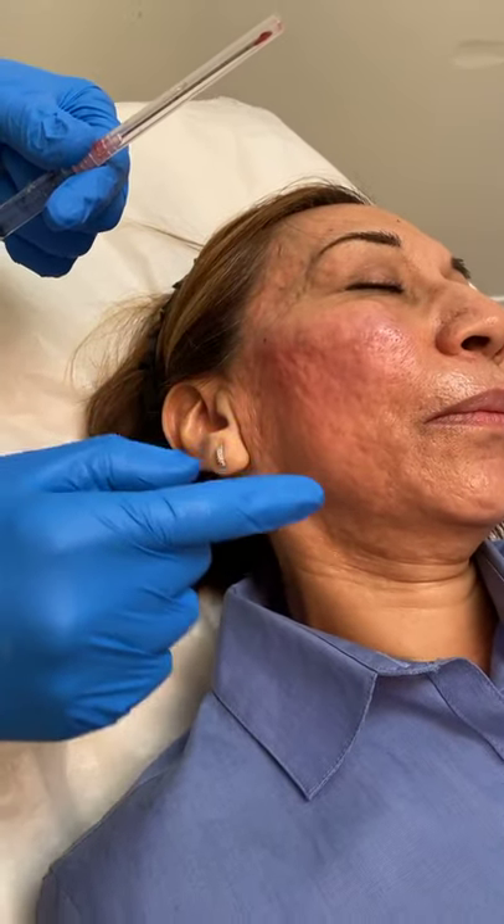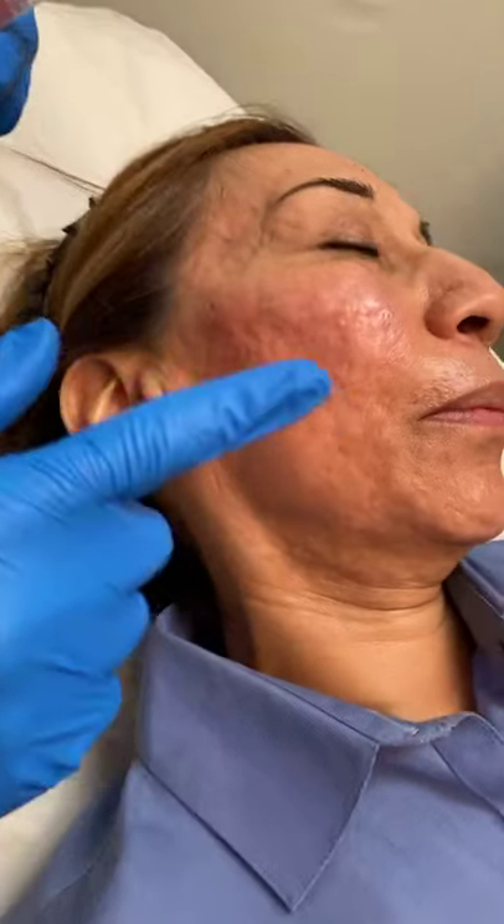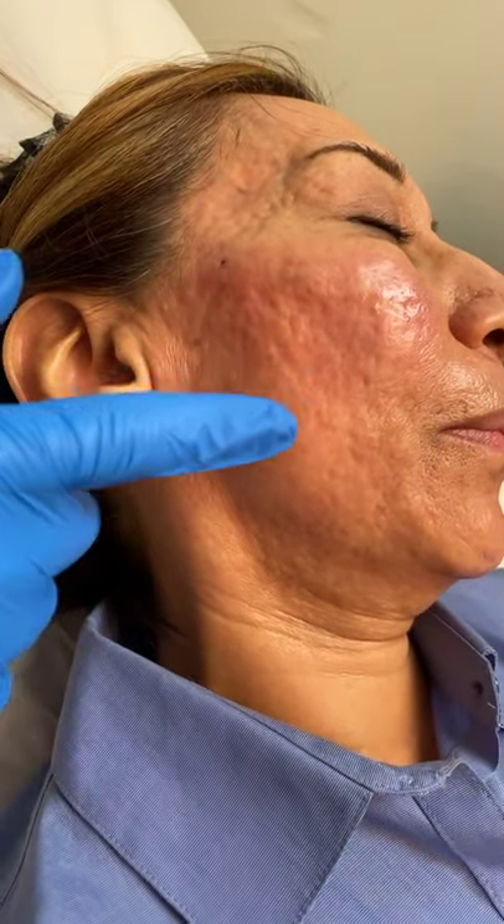Hi everybody, Dr. Kazi over here at Kazi Cosmetic Clinic. Today what I'm showing you is I've been working on this patient for her acne scars.